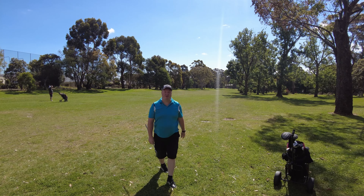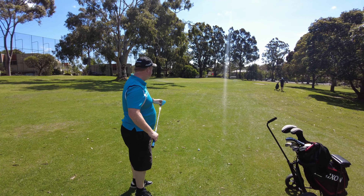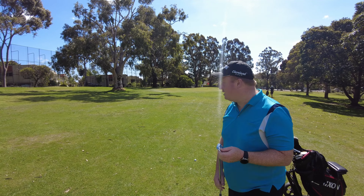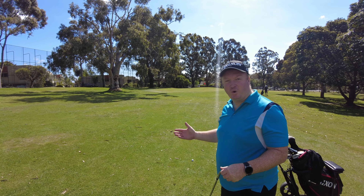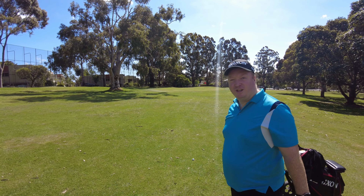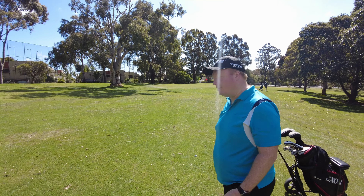I've landed on the right-hand side of the fairway with a little wedge shot into the green. Looking back, I've probably given myself a bit too close a distance — that awkward 30 to 40 metres I'm not really good at. I probably should have gone a six iron to give myself 80 or 90 metres in, but let's see how we go.